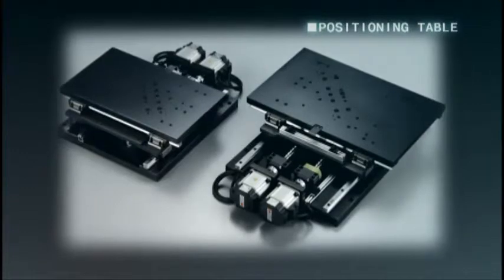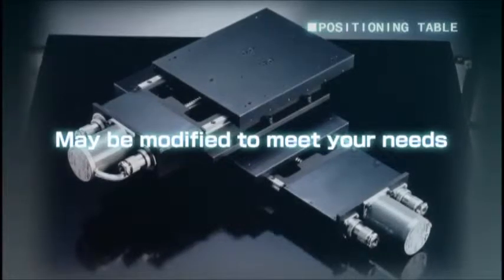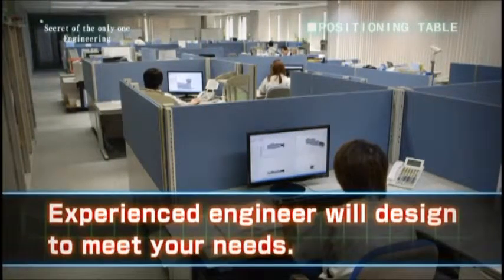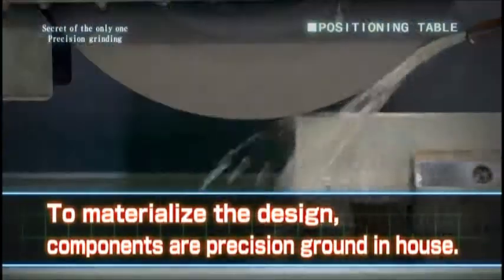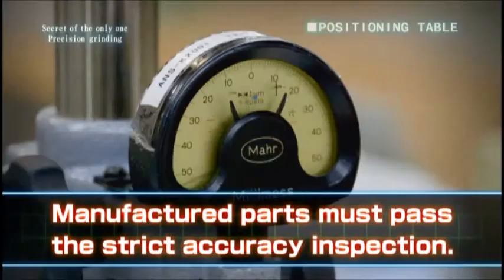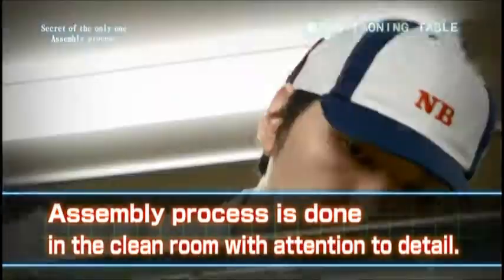Nippon Bearing's positioning table is one of a kind. Aside from the standard table, we can handle all aspects of a customised table, from engineering to assembly, in order to best meet your needs. Experienced engineers will design and create a one-of-a-kind drawing per customer requirements, then materialise that drawing into a product. Because of the in-house precision grinding capability, we can meet the accuracy requirements needed for that one-of-a-kind product.